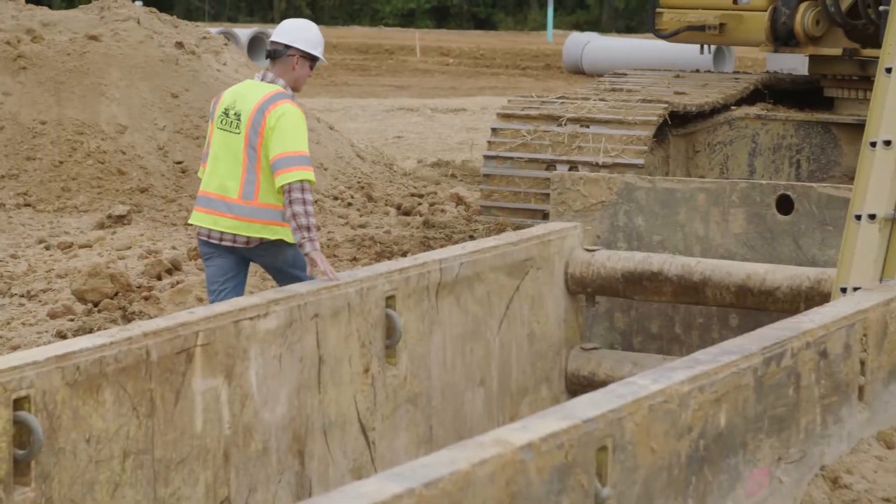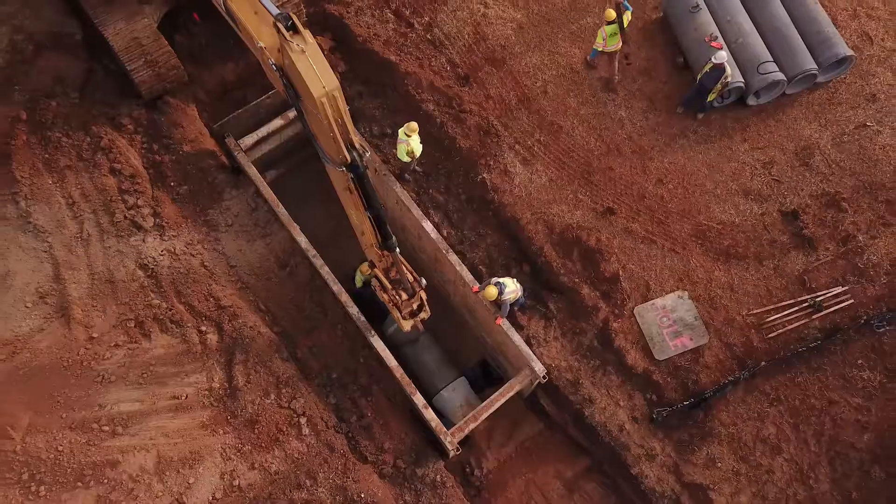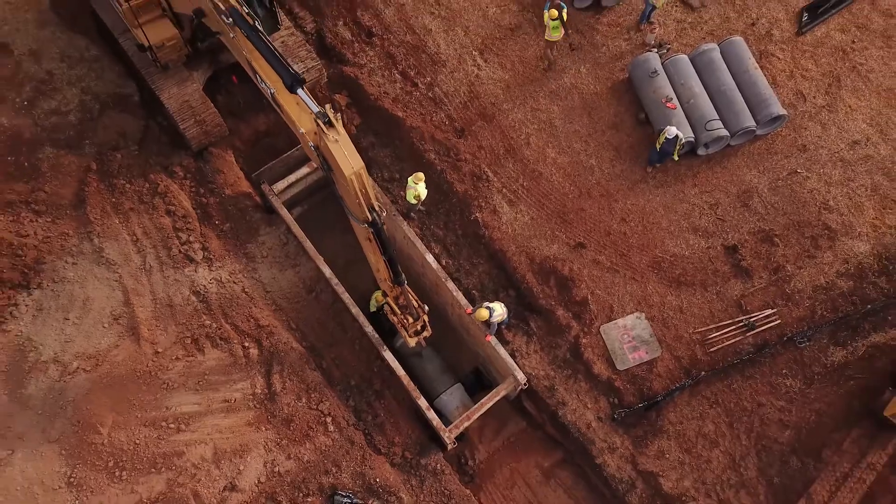Remember, incidents involving trench and excavation hazards can often be fatal, so it's important to take all necessary precautions.